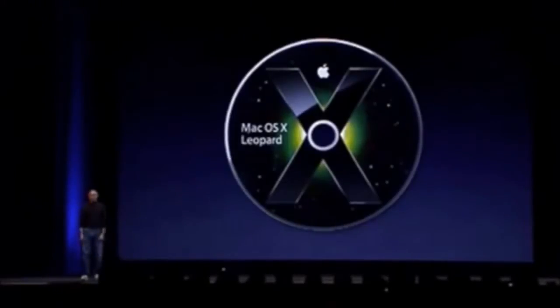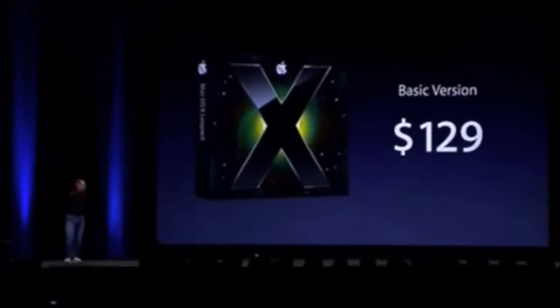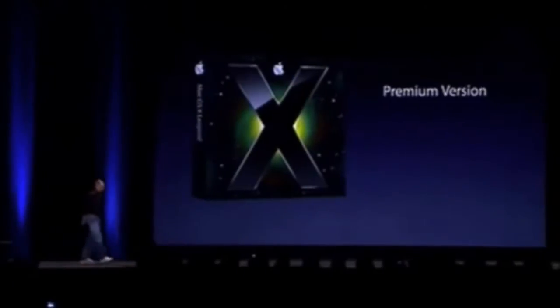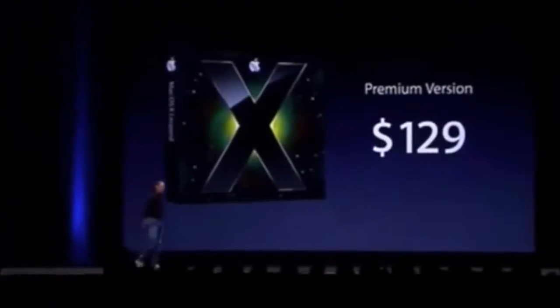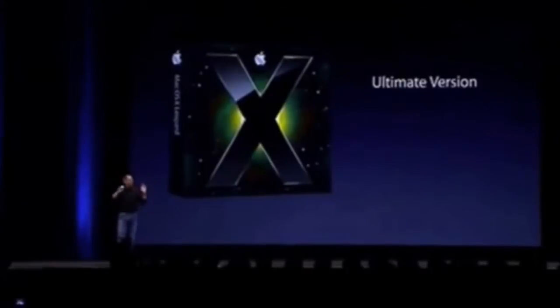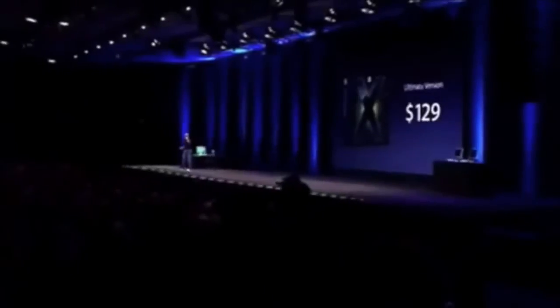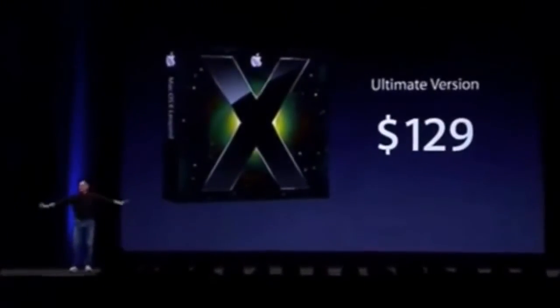Mac OS X Leopard — you're getting a copy today. We have a basic version, a premium version, a business version, an enterprise version, and the ultimate version. We're throwing everything into it. Seriously, we have just one version of Leopard. It's got everything in it, and it costs $129. We just couldn't be happier.